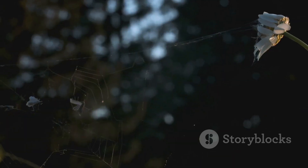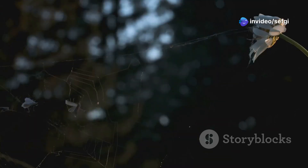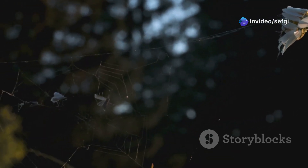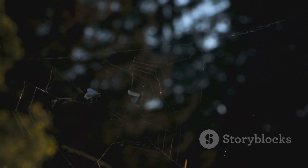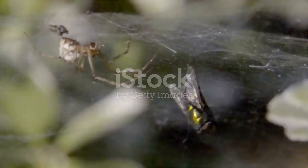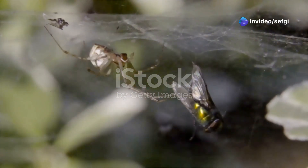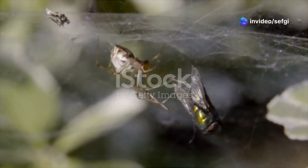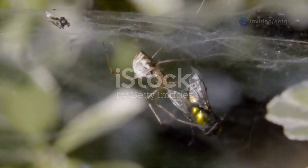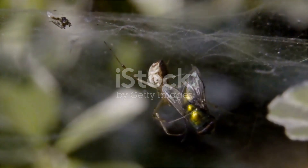In a split second, fate intervenes: a sticky flow of tree resin oozing from a nearby trunk sweeps over both hunter and prey. The spider lunges, the wasp flails, but neither can escape the relentless grip of the resin. Their struggle — fierce and desperate — is halted mid-motion, captured in a moment that will outlast the ages. Millions of years later, this very scene is discovered in a piece of amber unearthed in Myanmar.